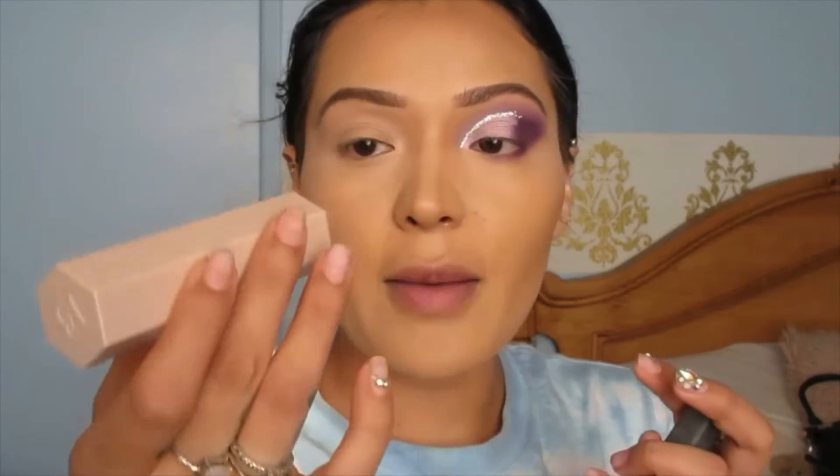For foundation I used the Fenty Beauty in 255 and the Rare Beauty in 250W. I contoured my face with the Fenty Beauty contour stick in Mocha and the NARS concealer in Hazelnut. For eyebrows, you already know — the Pro Revolution. We did a little bit of baking, and for concealer we went with the Maybelline.